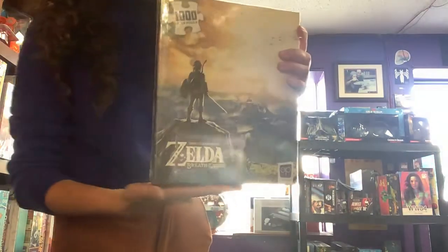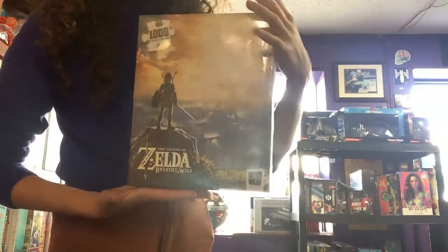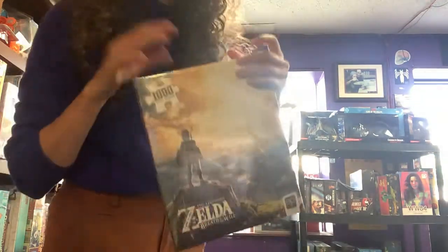We also got this nice Zelda Breath of the Wild puzzle for all the Zelda fans out there. Very fun game.